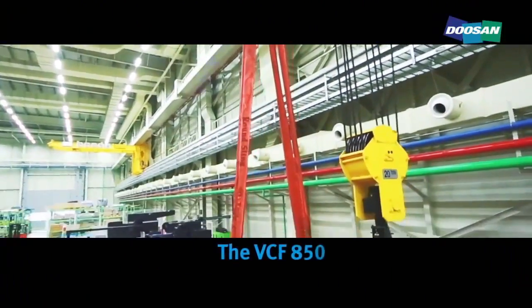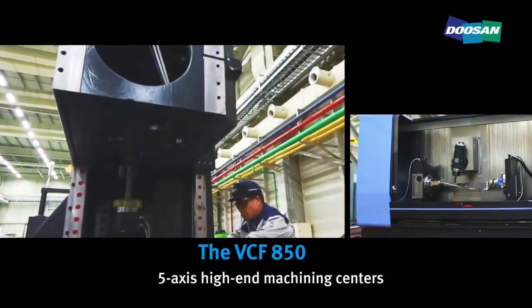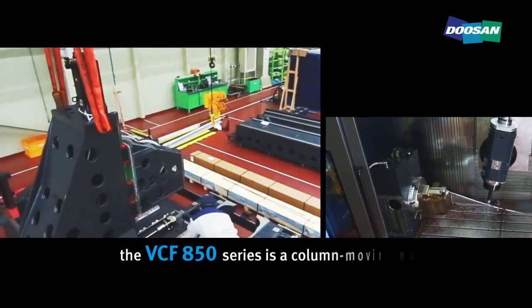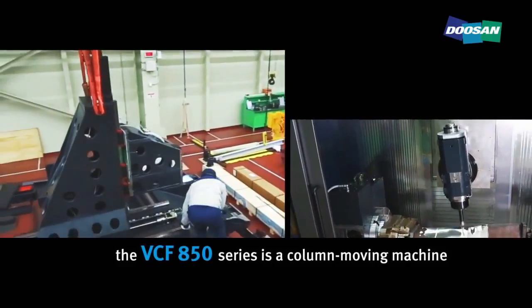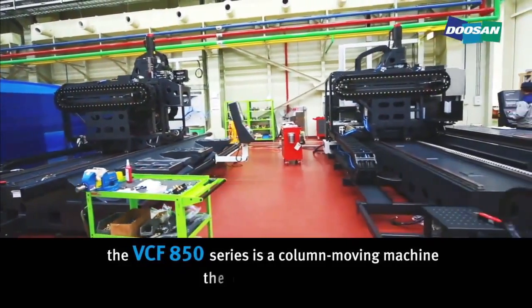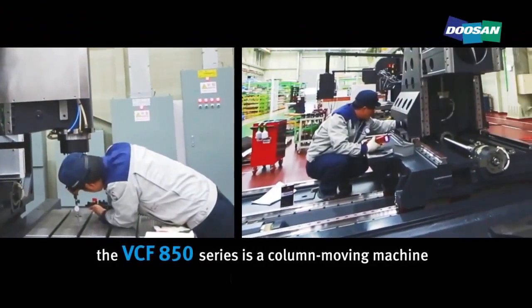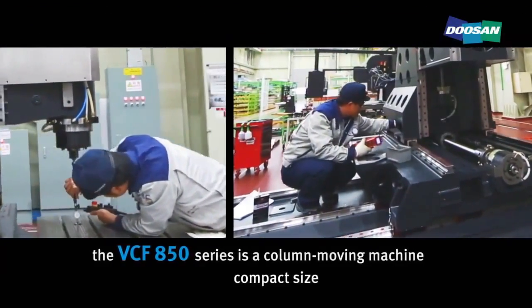The VCF850, designed for five-axis high-end machining, is assembled here. The VCF850 series is a column-moving machine. Of all the machines of the same class, it has the widest X-axis, yet it fulfills all our customers' needs thanks to its compact size and diverse applications.